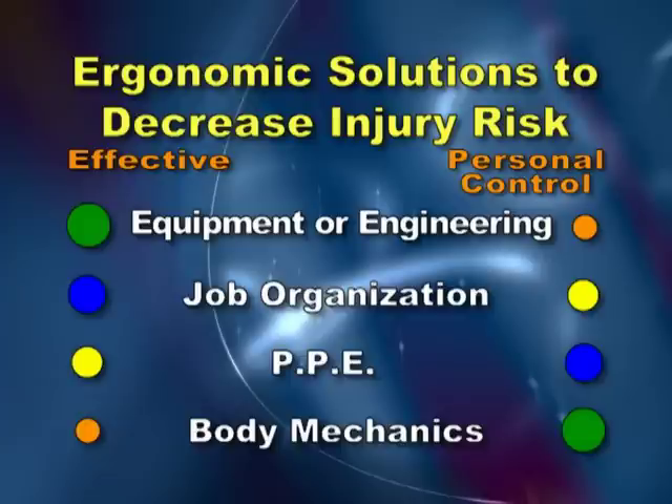At the top of the hierarchy for being effective is equipment and engineering to eliminate the risk, followed by job organization, then personal protective equipment, and finally body mechanics. While you may already be doing some of these things, the following examples are meant to illustrate different types of solutions in the hierarchy.